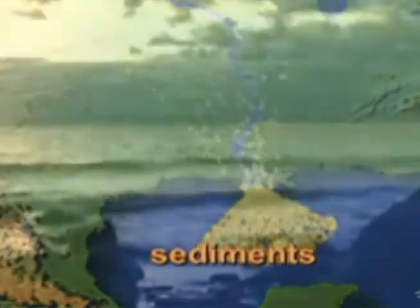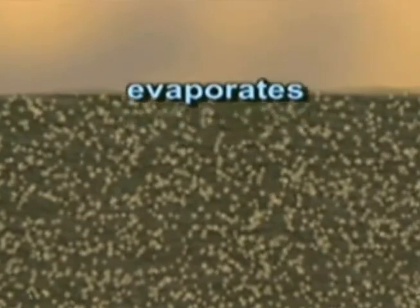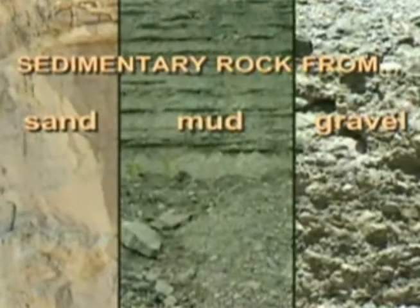Wherever they settle, sediments accumulate in layers. In oceans, sediment layers may grow higher than our tallest mountains. Upper sediment layers press down on lower ones. This helps lithification, the process that turns sediments into stone. Sometimes layers get squeezed so hard, sediment grains get shoved into one another and lock into place. Other times, water evaporates from a layer and leaves behind minerals that glue together the tightly packed grains. Either way, what was once sand, mud, or gravel becomes sedimentary rock.